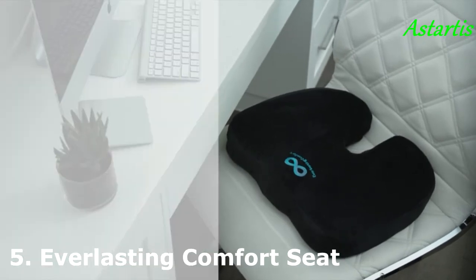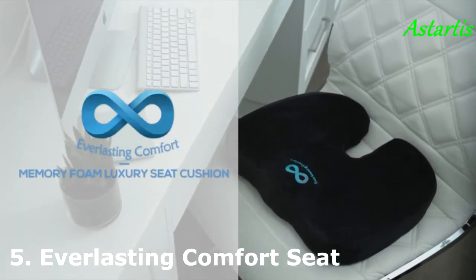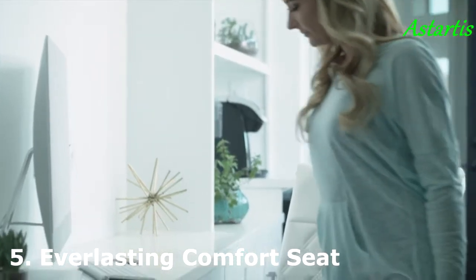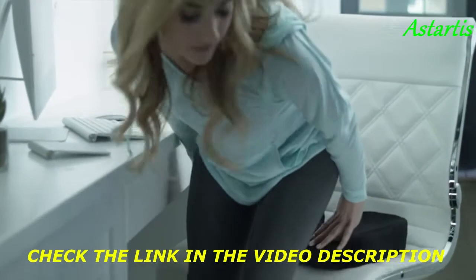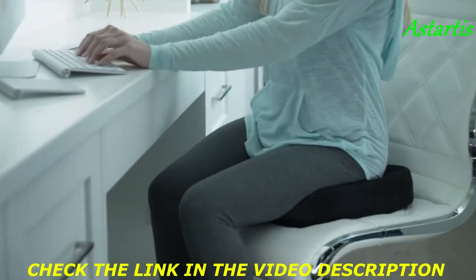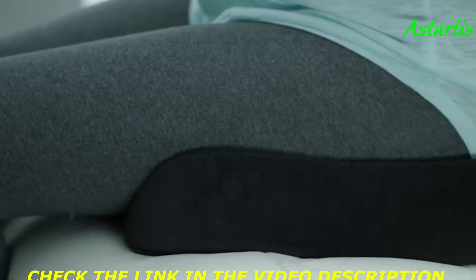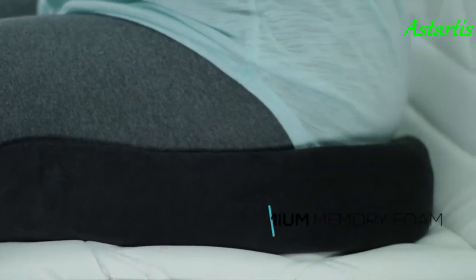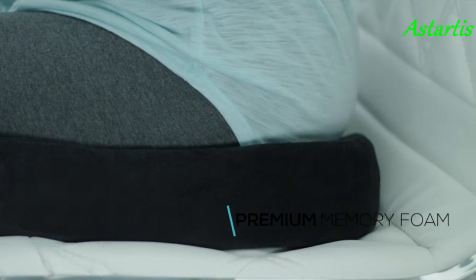Relax in luxury with the Everlasting Comfort Seat Cushion. Using heat-responsive technology, our advanced foam cushion molds perfectly to the shape of your bottom, guaranteeing custom support, yet retains its shape after each use. Just like the world's leading memory foam manufacturers, our cushion is made with 100% premium quality memory foam.